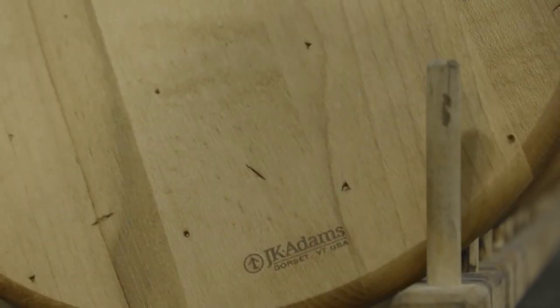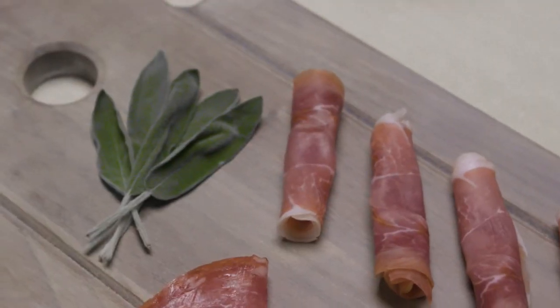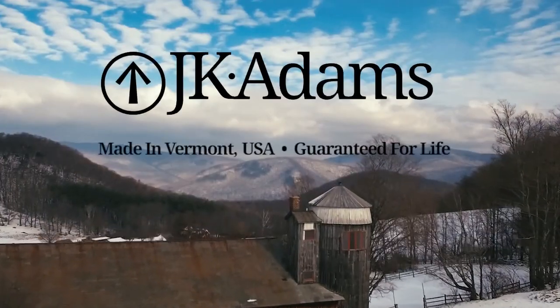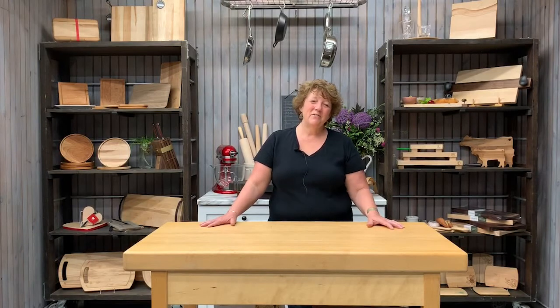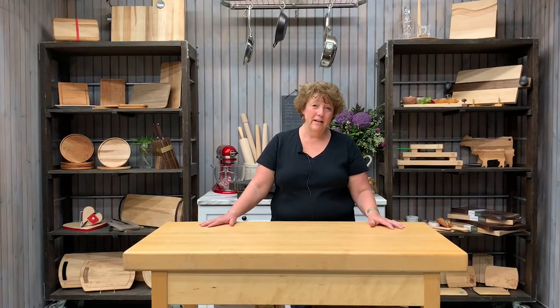J.K. Adams has been designing and crafting the highest quality wooden houseware and gift products in Vermont for over 70 years, and we back all our products with a lifetime guarantee. Hi everyone, I'm Sharon Rochelle with the J.K. Adams Company and I'd like to welcome you to our summer trade show. With trade shows being canceled or delayed, we wanted to offer you an update for our July introductions and to recap our January introductions.